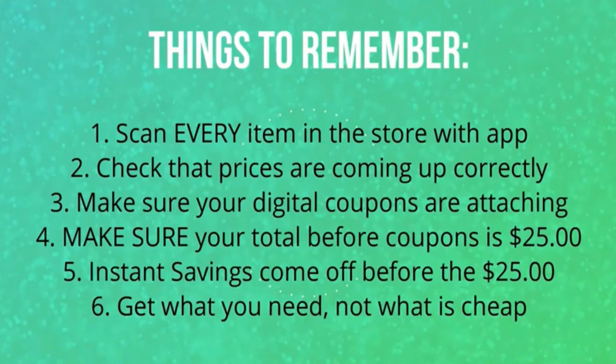Another reason you're scanning those items is to make sure the digital coupons are attaching. At Dollar General, the digital coupons are very finicky — sometimes it will attach to an item of one cent but not the same item of a different scent. So you need to scan to make sure those coupons are definitely attaching. If you're doing a Gain scenario, you want to make sure the Gain coupon attaches to each item. If one single item isn't attaching and it throws you below that $30 Gain total, that Gain coupon will not come off at the register.